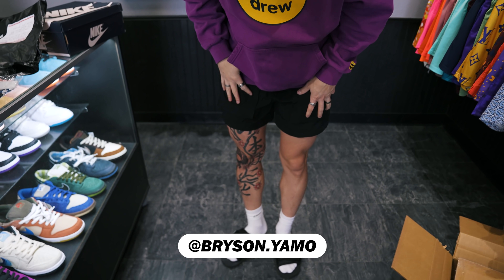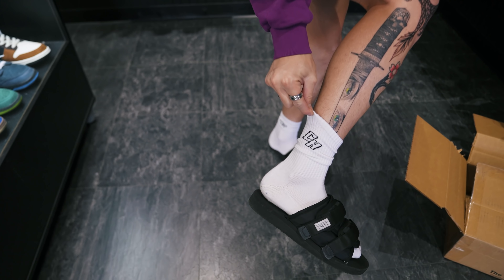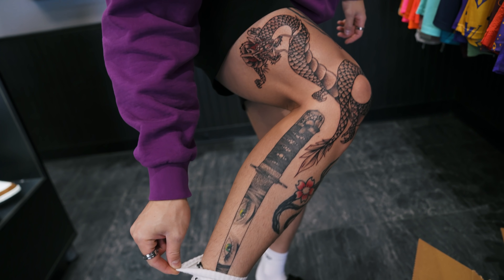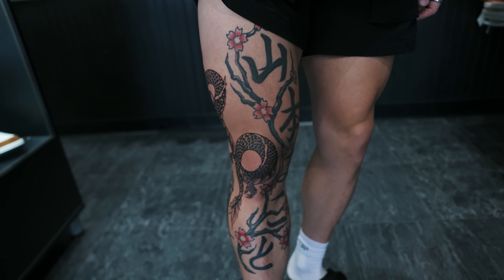LA fitted, Drew House purple hoodie, Bound by Soul shorts, suit clothes slides, and the Common Hype socks. And a little new tattoo — sorry mom. I was literally at her house yesterday and she goes, 'You need to stop getting tattoos.' And in my head I'm thinking I have an appointment tonight. She watches the videos. In my defense mom, the appointment was booked before you told me that — and I was going to get them done anyway. But I still love you so much.